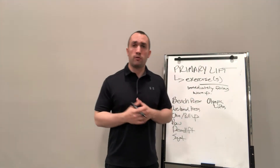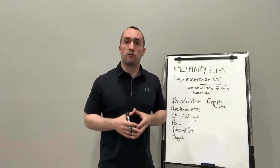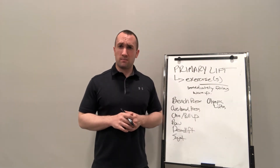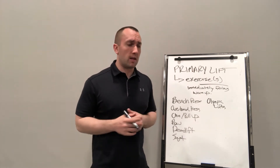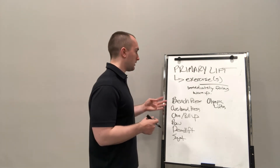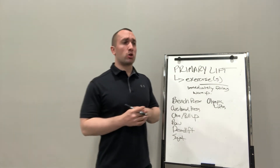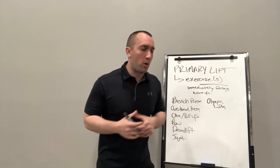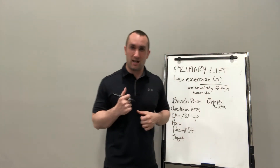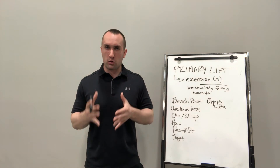Now that you've identified exercises that check those four boxes and can play the role of a primary lift in your programming, does that mean you're good to go to the gym and start training? Well, not necessarily. Showing up to the gym and just doing endless sets of a barbell squat or bench press and leaving is likely not the most effective strategy. Of course, there might be specific circumstances where that's all you can do — maybe your schedule only allows for your primary lift that day. However, generally speaking, a well-structured training program is going to incorporate exercises that follow your primary lift.